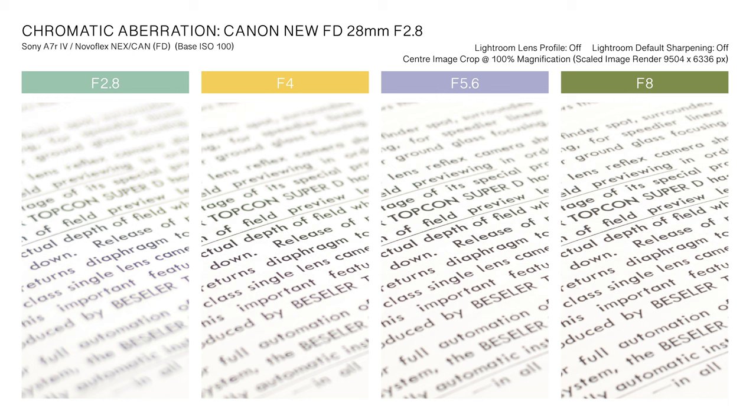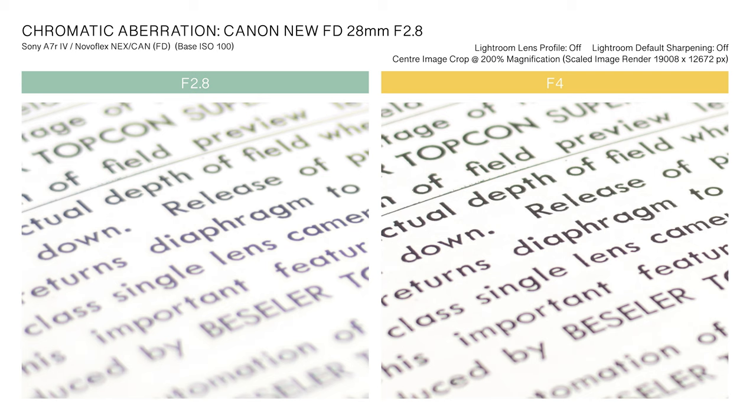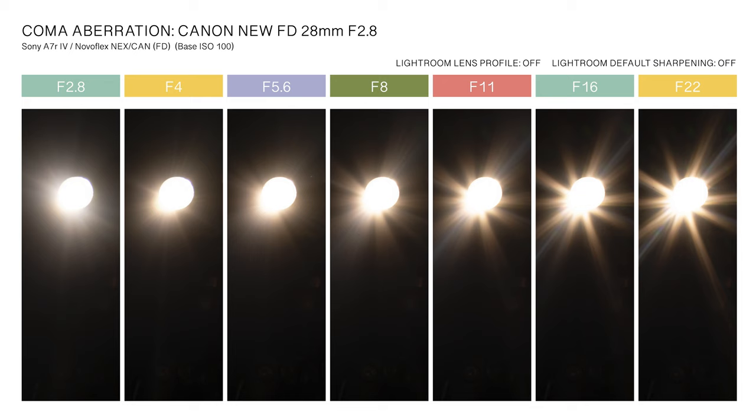For aperture settings of f/4 and above, lens light dispersion is impressively controlled. Longitudinal chromatic aberration and lateral transverse chromatic aberration are perceptually absent. Minor magenta color fringing is visible under magnification at the f/2.8 aperture setting; the effect can be eliminated fully in post-processing. Positive chromatic aberration for light sources positioned at the corner of the frame is visible across all aperture settings; at f/8 and above, aberrations are partially masked by optical diffraction.